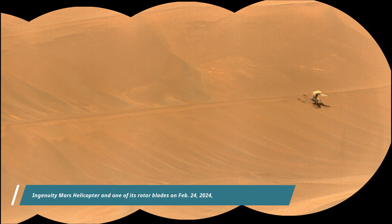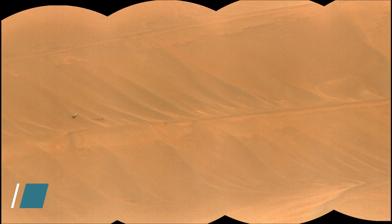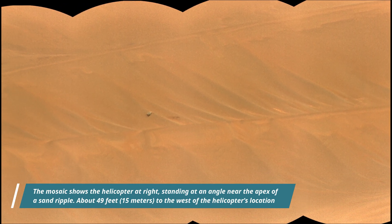The image shows the helicopter at right, standing at an angle near the apex of St. Ripple, about 49 feet to the west of the helicopter's location. A large portion of one of the helicopter's rotor blades lies on the surface.